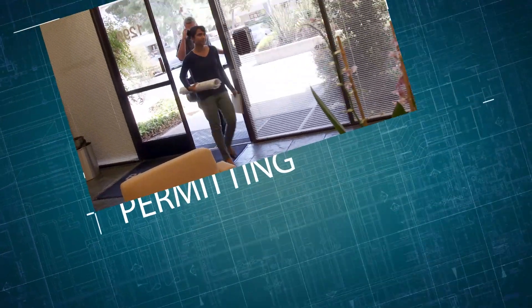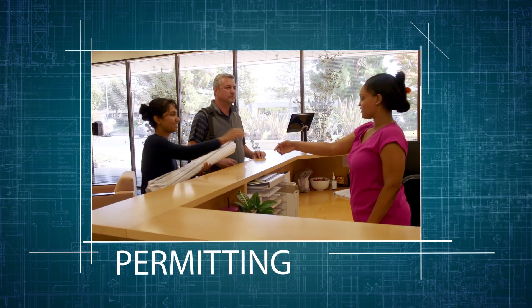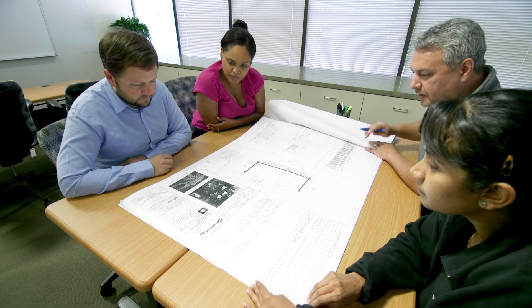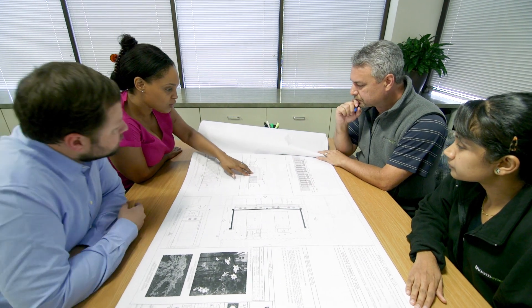In parallel to the site visit phase, our team of permitting specialists is researching local jurisdictions' design standards, permitting requirements, and overall permitting timeframes. Bloom has developed strong working relationships with governing agencies and utility companies, and we work together to receive permits and deliver projects on time.